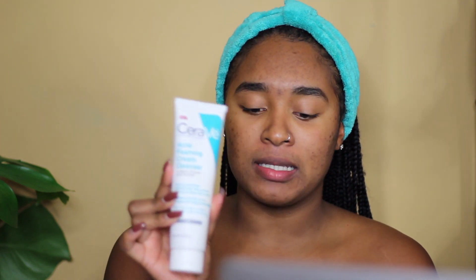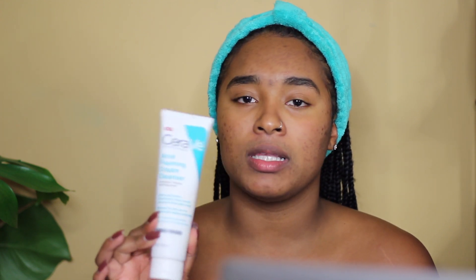The second cleanser I use is the CeraVe Acne Foaming Cream Cleanser with 4% Benzoyl Peroxide. I absolutely love this cleanser. Benzoyl Peroxide works really well to go into the deeper layers of your skin to basically kill the bacteria and dirt before it comes to your skin. I've seen a huge difference in active acne since I started using this product. CeraVe is amazing — it has essential ceramides, hyaluronic acid, and niacinamide.